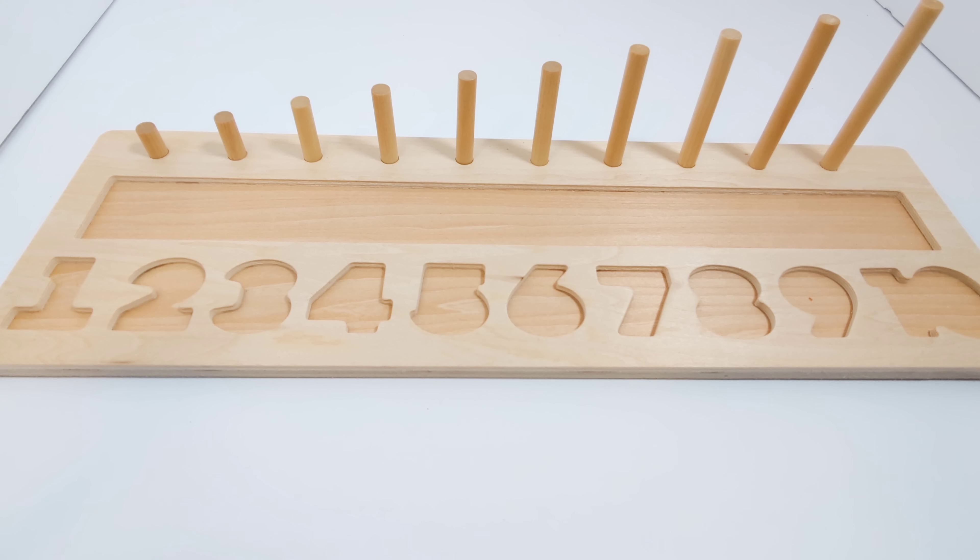Hey activity learners! Let's learn numbers and practice our counting with this fun learning activity.